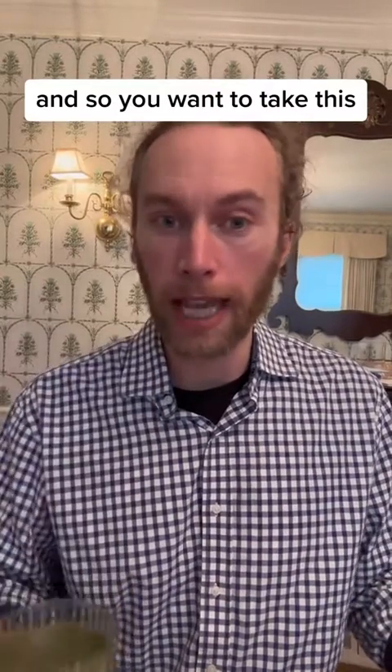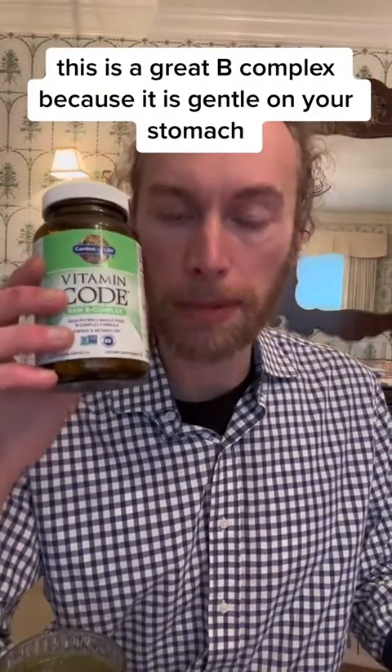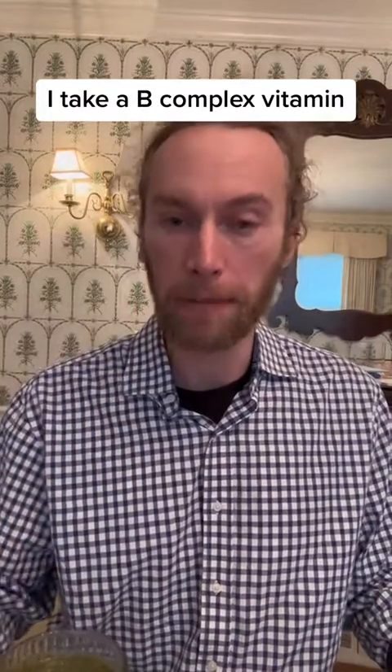I'm taking this with a smoothie — there's healthy fat in it. Make sure you take aniracetam with some fat. I'm also taking that with a B-complex vitamin. I'm not sponsored by any of these brands. This is a great B-complex because it is gentle on your stomach. Whenever I take nootropics or supplements that are good for memory and attention, I take a B-complex vitamin.